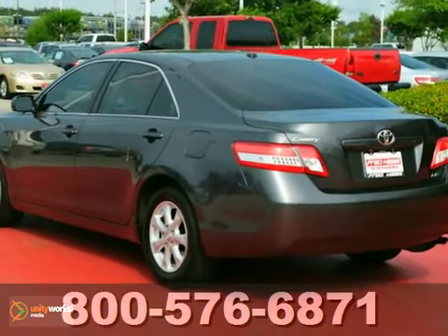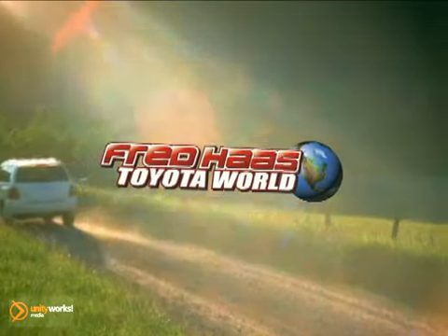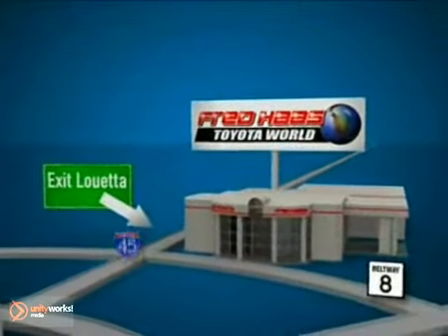We'd love to have you take it for a test drive. Fred Haas Toyota World has been a hallmark of our community for more than 40 years. We'd be easy to find on I-45 North at Luetta, just 2 miles north of 1960.